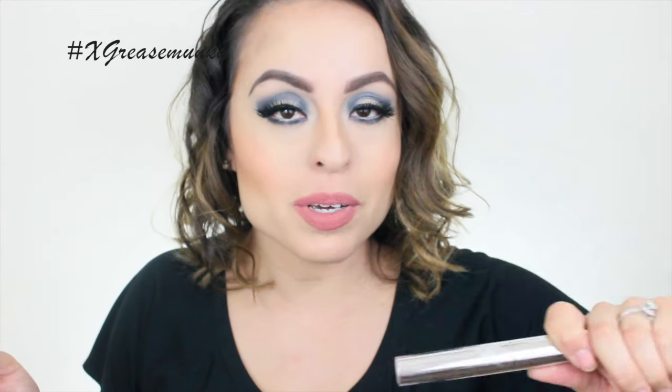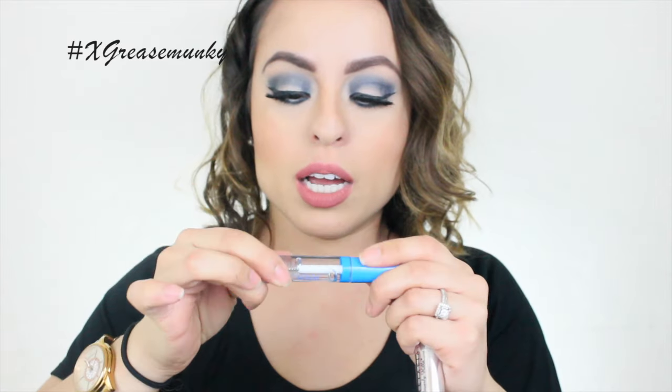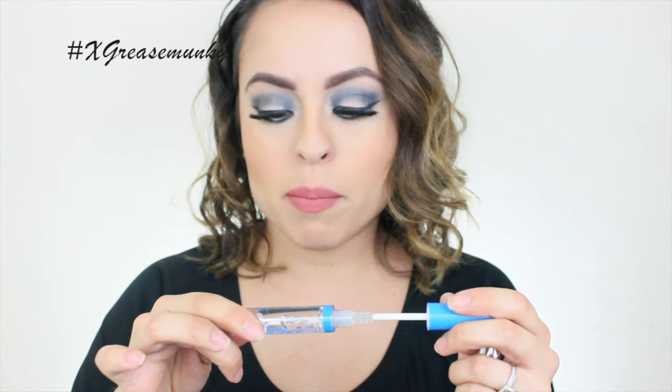If you don't want to spend $21 on brow gel — which I totally understand because it is excessive — you can use any clear brow gel. This one is from Wet n Wild: the Mega Clear Gel. You can definitely use this to set your brows, and any clear gel will work just fine.